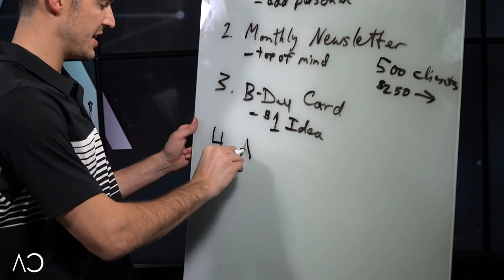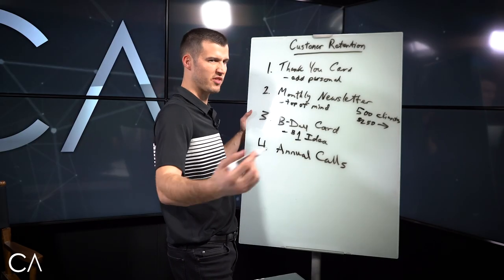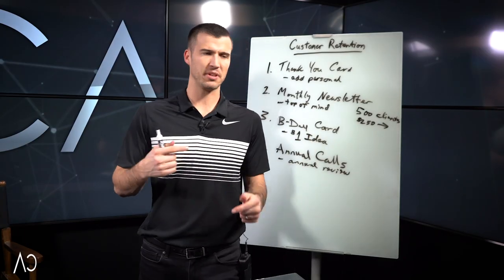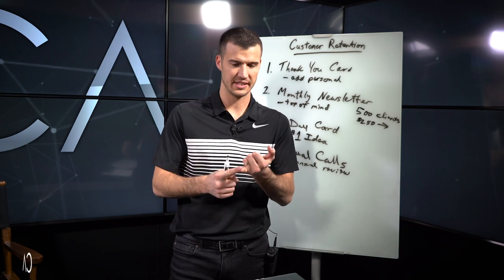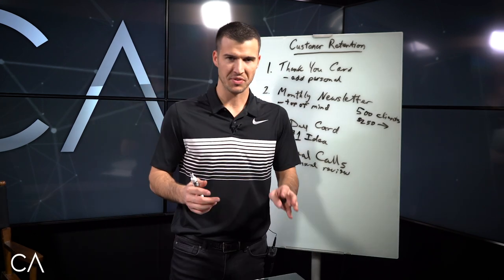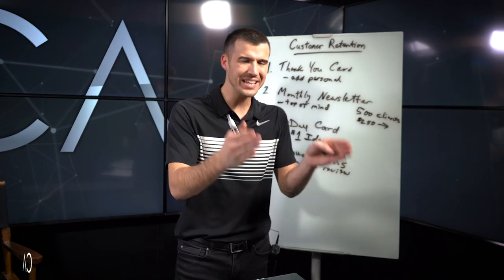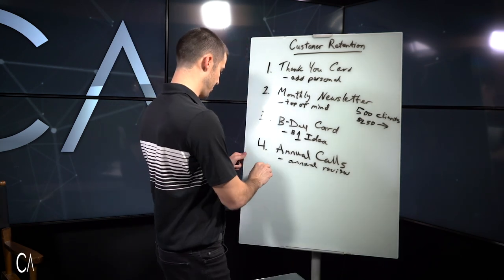I also know an agent that does annual calls to all of his clients. He has thousands of clients and has service people that do this for him. He uses it for annual reviews, to set appointments, but typically it's just: 'Hey, I want to check in, how's everything going?' They end up getting so many additional lines of business and referrals they never intended on getting. This agent — his name is Dan, in Arkansas — makes about 3,000 calls every May like clockwork, and it works and pays off for them.